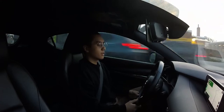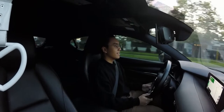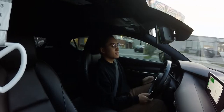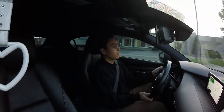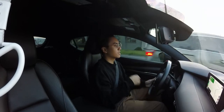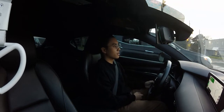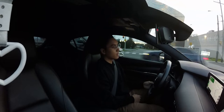Yo yo yo, what's up? I'm on my way to Ajax right now, it's like a 30-40 minute drive according to the GPS. I'm going to pick up some winter tires I found on Facebook Marketplace for $700 — well, they were higher but I low-balled and got them for $700.